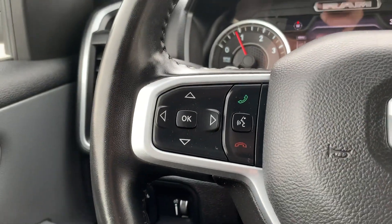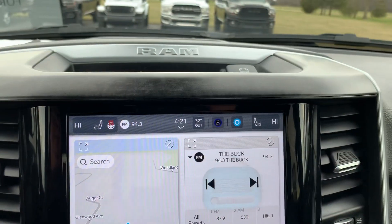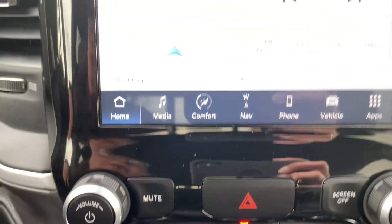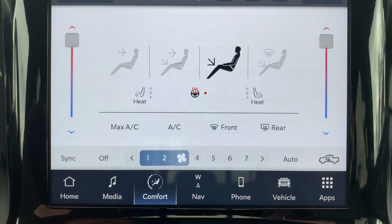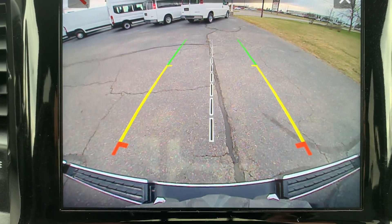It has menu controls, cruise control, and four-wheel drive options. The center stack has navigation, and you also get heated front seats, a heated steering wheel, and a backup camera.